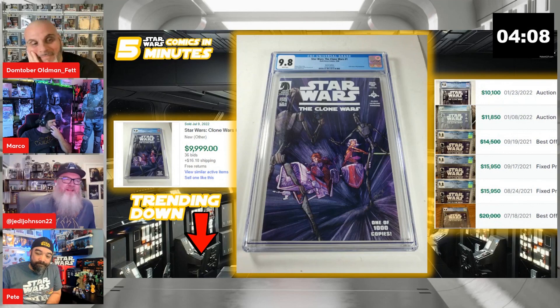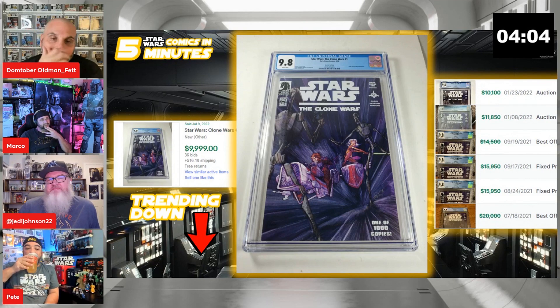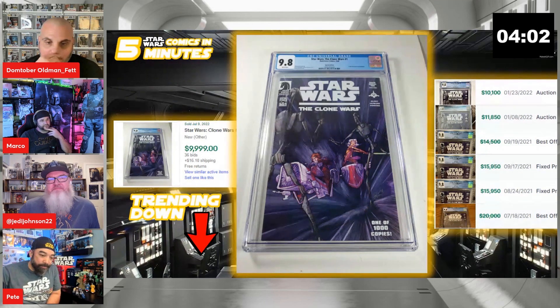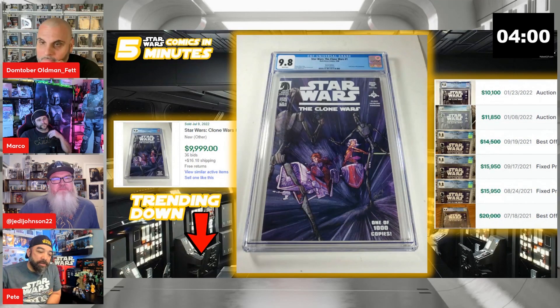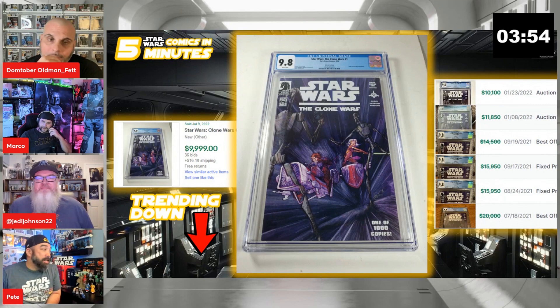There are a couple of variants — modern variants — where you're like, wow, these are really good, and we should probably hold onto them to see what they're doing. But yeah, this is kind of a trend of like a six-thousand-dollar downward trend for a lot of these. This sold yesterday on eBay. Moving on to our next book.